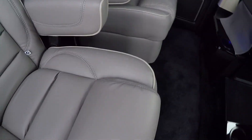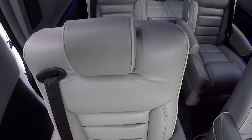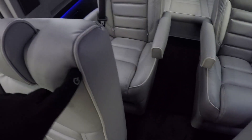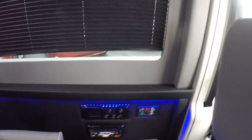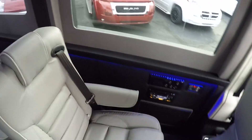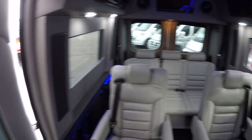Inside, this van features a light gray interior with silver piping, black carpet, a black bottom wall, and the same light gray color on the upper wall. All the windows in the back of this van feature shades for added privacy.